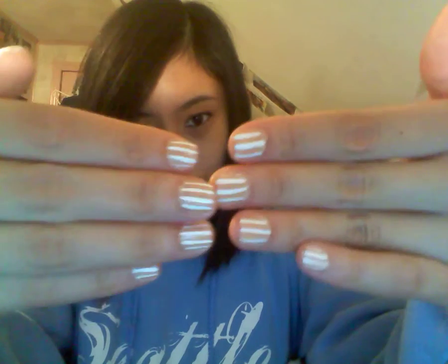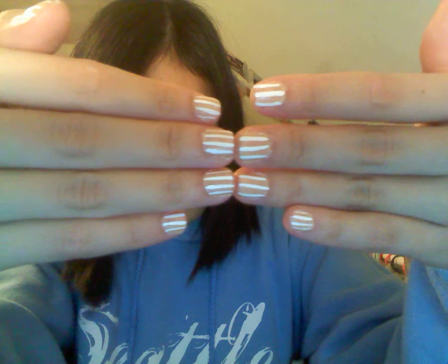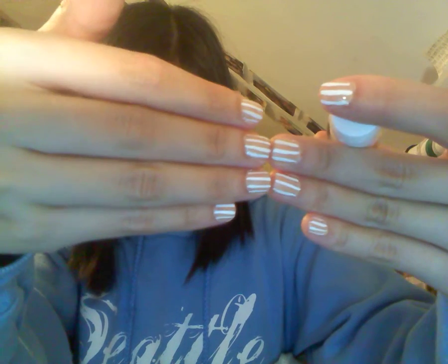For this week's nails, I have these nude base nails with white lines on top. Let me show you guys again. My left hand looks really rough because I'm left-handed, so my right hand looks a lot better.